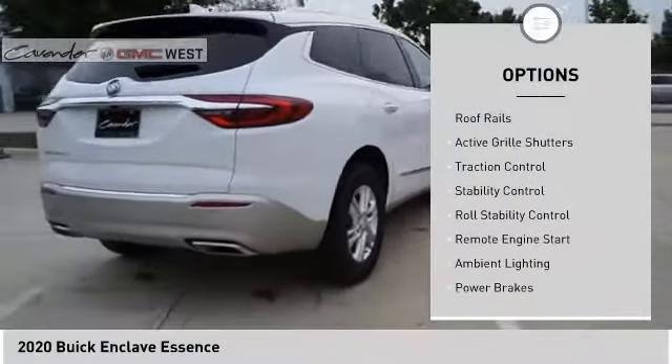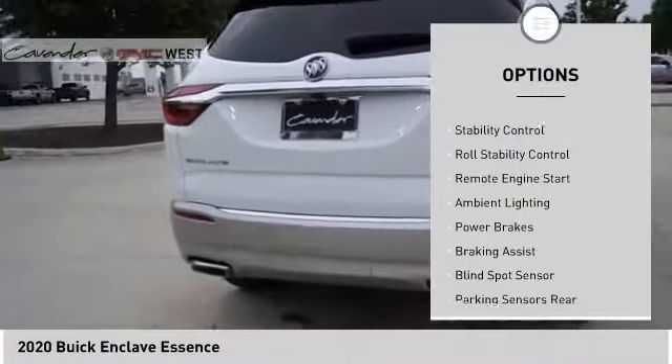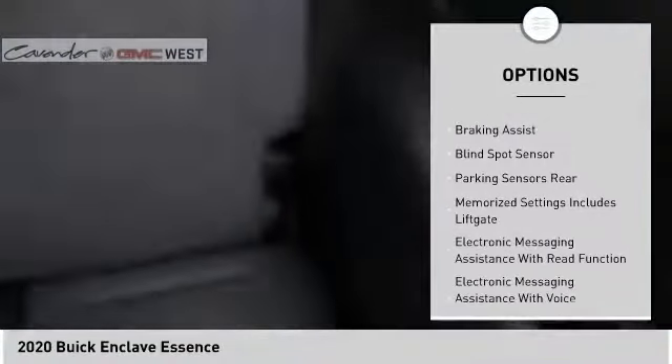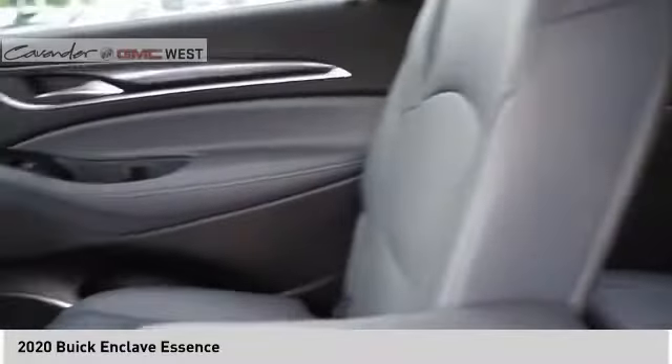Power windows with safety reverse, roof rails, active grille shutters, traction control, stability control, roll stability control, remote engine start, ambient lighting, power brakes, braking assist.